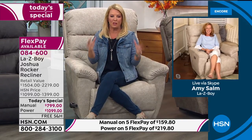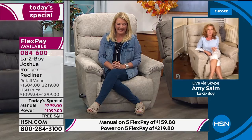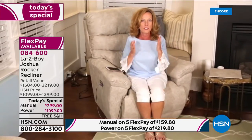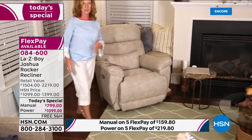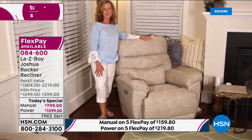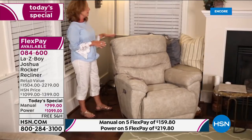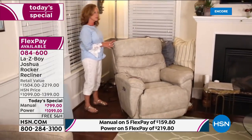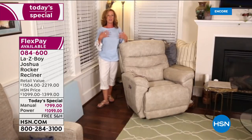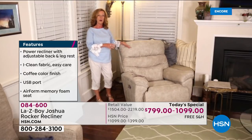Amy joins us. She says go big and bring it home — that's how to shop tonight. This is the Joshua recliner. It's a large-scale recliner, and even in this corner of her home you can see how much room is still around the chair. People think of La-Z-Boy as big and overstuffed, too big for their room, but this has a really decent footprint with plenty of room for full recline.